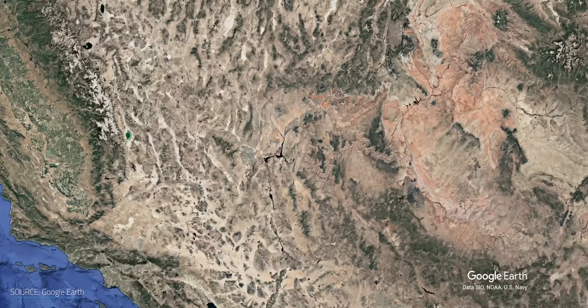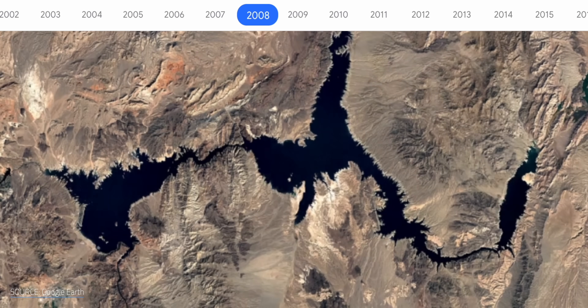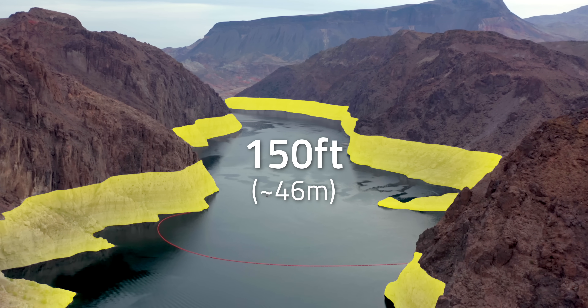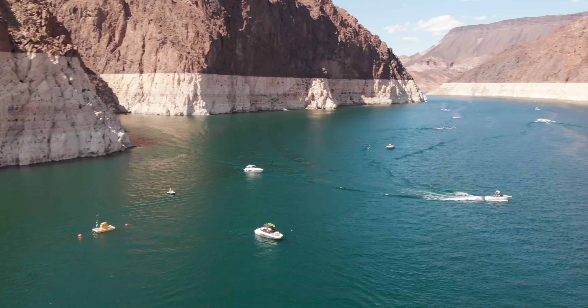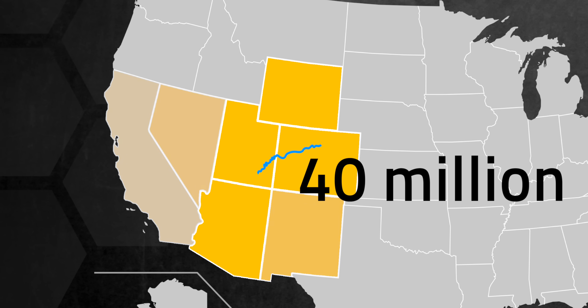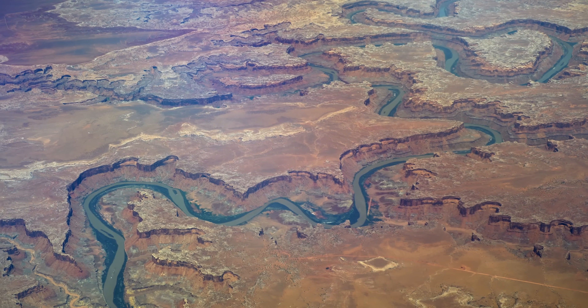Why dive to these depths when we can already do RO onshore? Well, the southwestern U.S. is suffering from drought so severe that Lake Mead, the largest reservoir in the Colorado River Basin, has 150-foot tall bathtub rings around its edges, marking where the water level stood just a few decades ago. 40 million people in seven states rely on the Colorado River, but the lands it flows through are the driest they've been in 1,200 years.